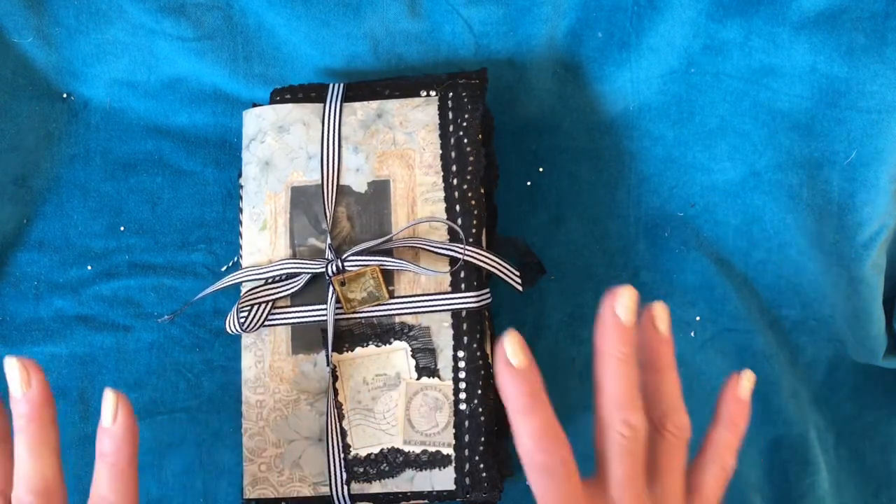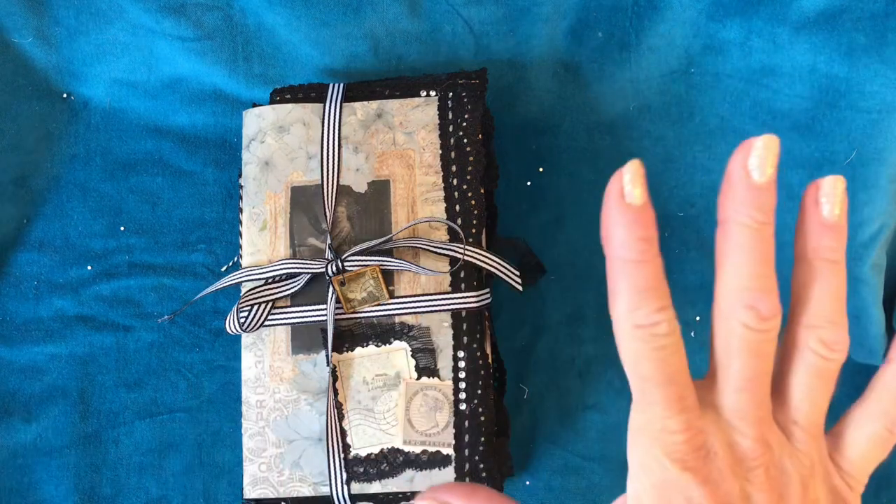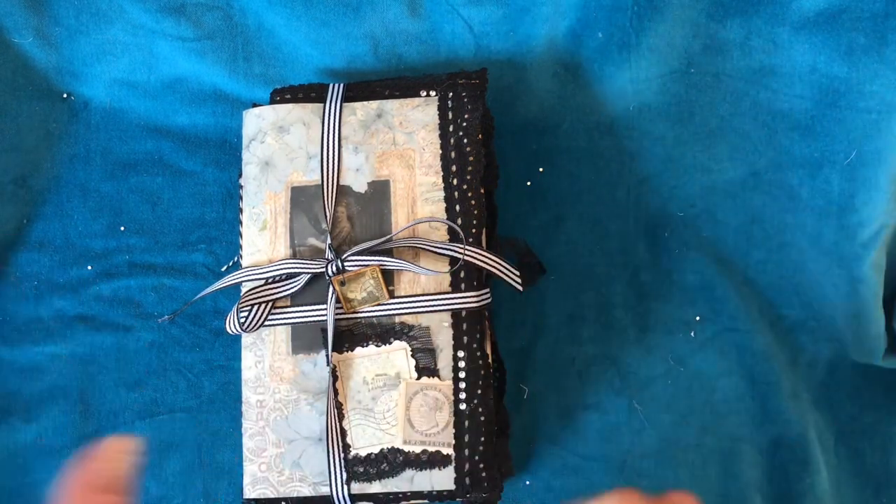Thank you so much again to Kelsey and Sue for my lovely happy mail. And thank you very much for joining me. Thanks — bye bye!